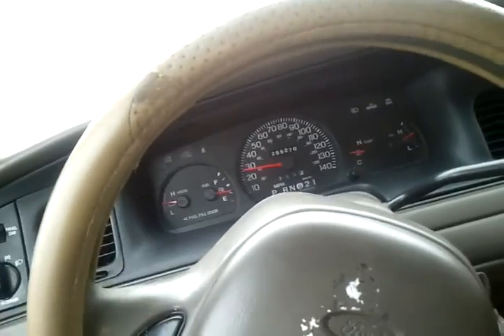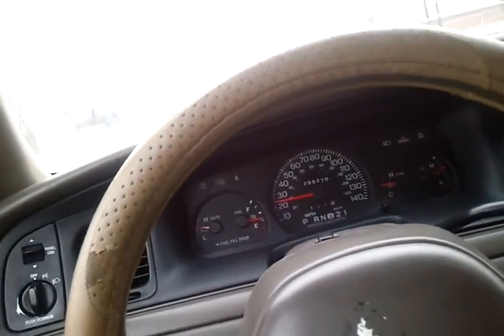I like driving this car because nobody cuts you off — they think twice before they go ahead and do anything stupid in front of you. It's kind of nice. I'm going to pull over right here so I can show you the outside of the car. You'll see how nice it is — it's in very good shape.